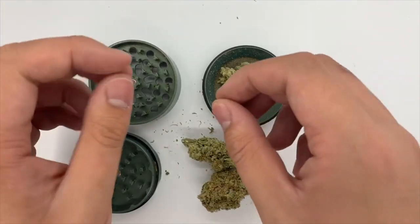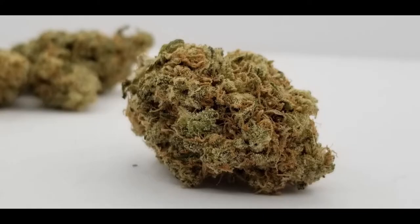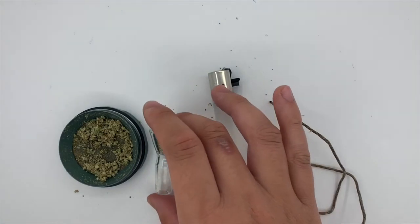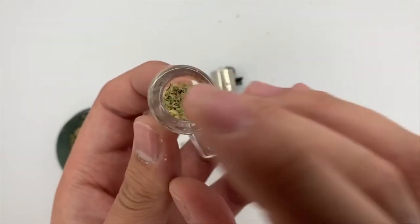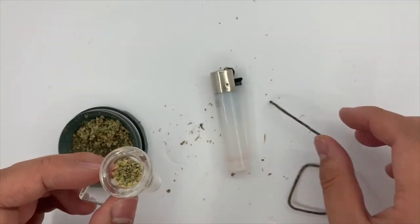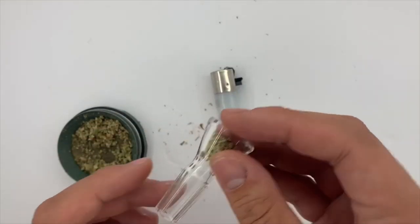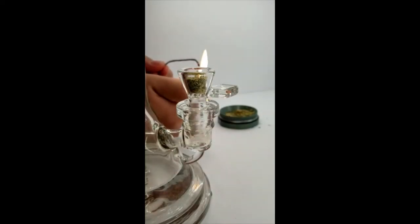I'm going to grind this up and we'll see what it looks like after the grind. Now we're going to commence the ash test. I'm going to put the bud into a perfectly clean bowl that has a built-in screen, and I'm going to smoke it out of my bong with hemp wick. I'll burn it until it can't burn anymore, and we'll take a look at the ash to see how white and how clean it actually burns, which is important for a lot of people.